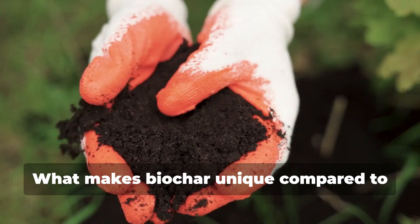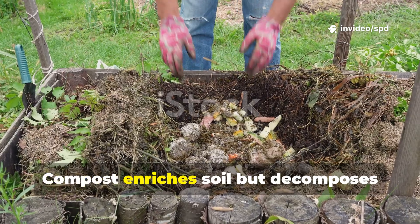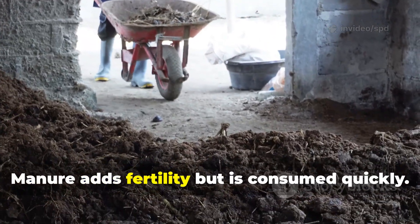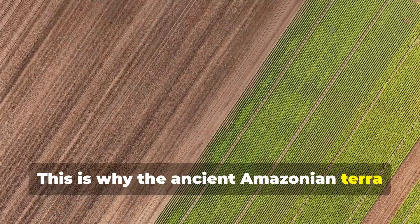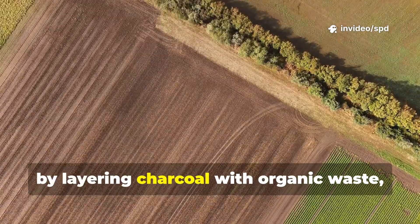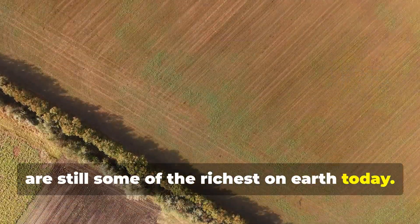What makes biochar unique compared to other amendments is its permanence. Compost enriches soil but decomposes fully within years. Manure adds fertility but is consumed quickly. Biochar, once living, remains for centuries. This is why the ancient Amazonian terra preta soils, first created over 2,000 years ago by layering charcoal with organic waste, are still some of the richest on earth today.